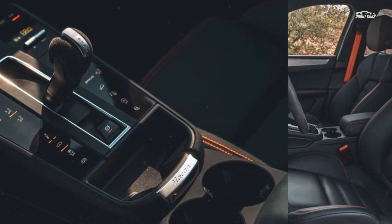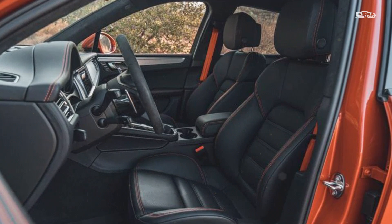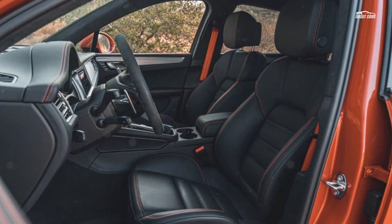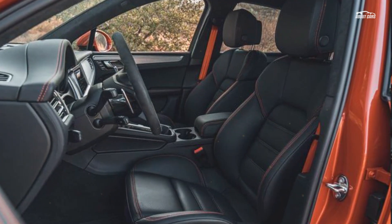The GTS might be quicker, but it's also far more expensive. A top-of-the-line GTS starts at $81,250, which makes the Macan S's base price of $66,750 relatively attractive.